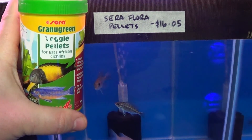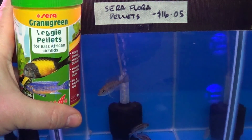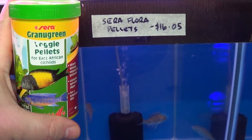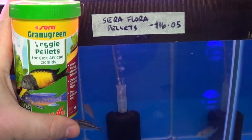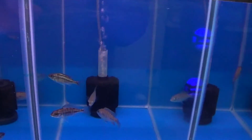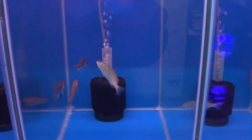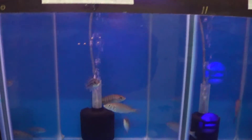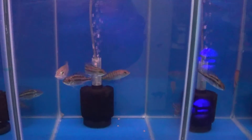Welcome back fish tankers, got another feeding going on. Jason here — per cichlids, $16 per 50 grams. Let's see if they like it — you've got like five pellets in there.